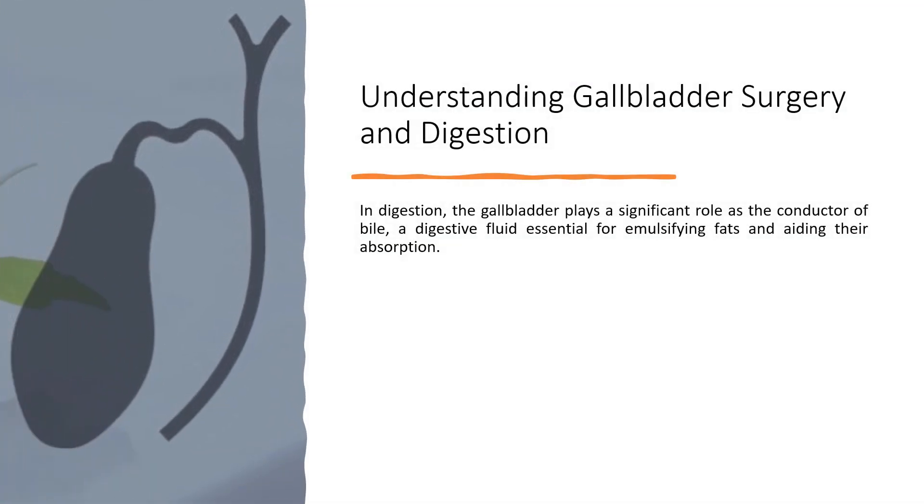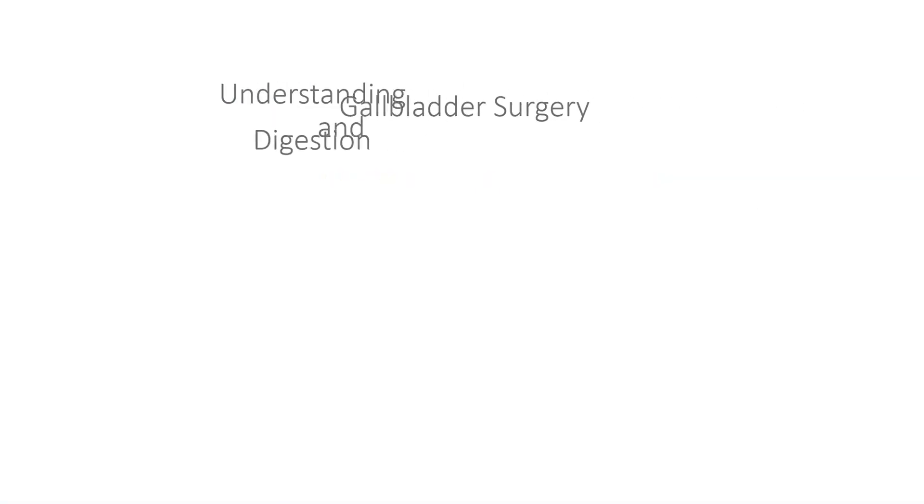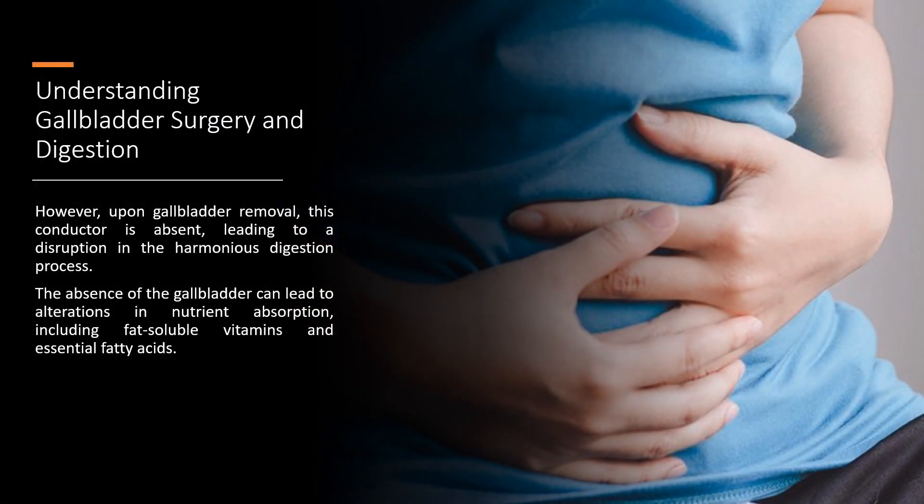Understanding gallbladder surgery and digestion: in digestion, the gallbladder plays a significant role as the conductor of bile, a digestive fluid essential for emulsifying fats and aiding their absorption. However, upon gallbladder removal, this conductor is absent, leading to a disruption in the harmonious digestion process. The absence of the gallbladder can lead to alterations in nutrient absorption, including fat-soluble vitamins and essential fatty acids.